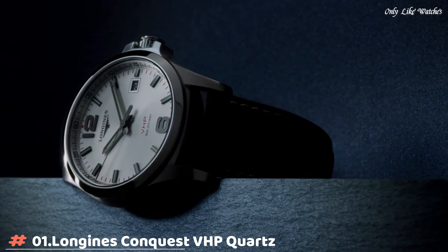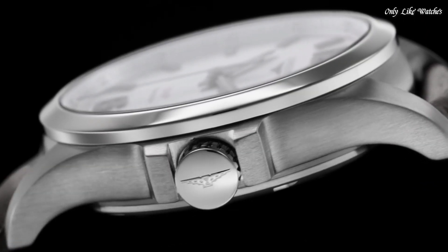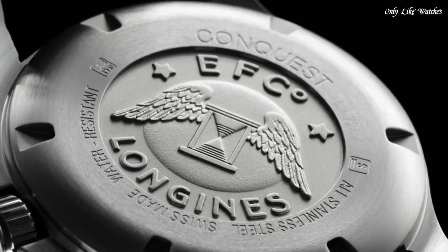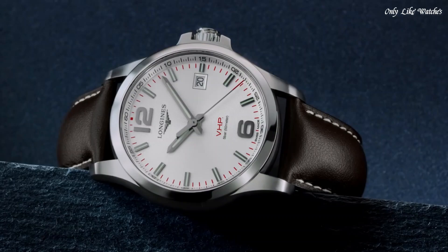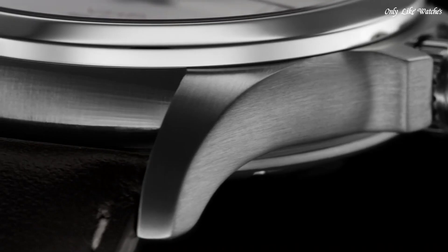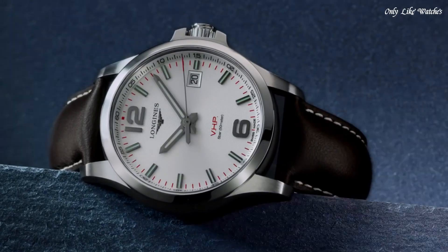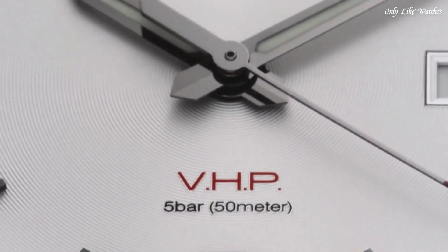Number 1: Longines Conquest VHP Quartz Silver Dial Men's Watch. Silver-tone stainless steel case with a brown leather strap. Fixed silver-tone stainless steel bezel. Silver carved dial with luminous black hands and index hour markers, dial type analog. Luminescent hands and markers. Longines caliber L157 quartz movement. Scratch-resistant sapphire crystal. Screw-down crown.